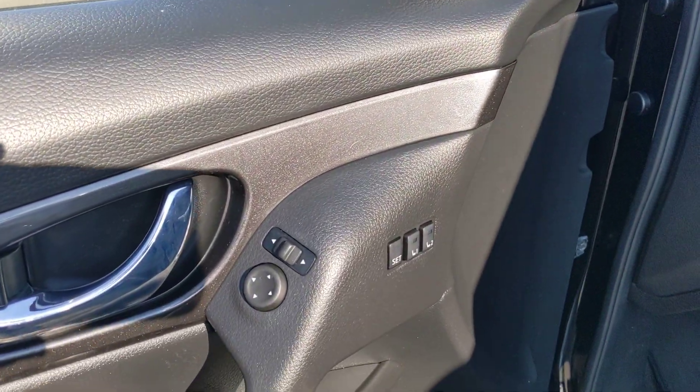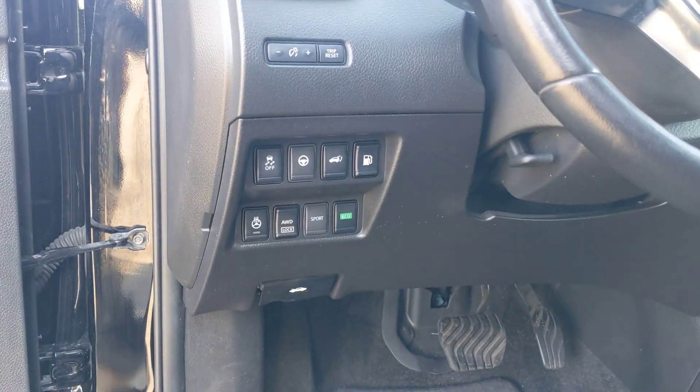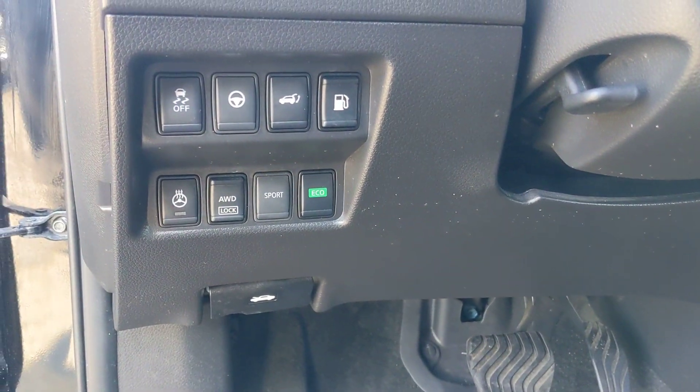Got the blind spot monitor, two driver memory. Of course, our power seats. We've got our Eco Mode, Sport Mode, all-wheel drive lock.